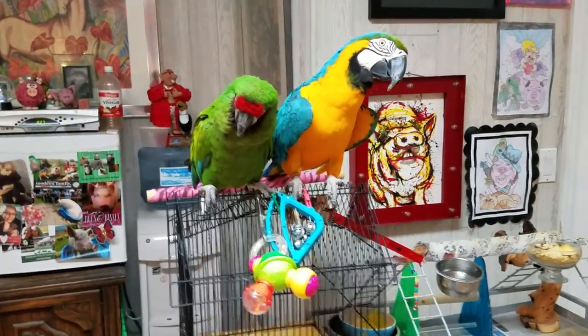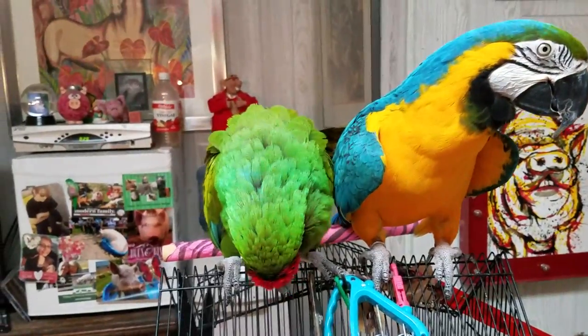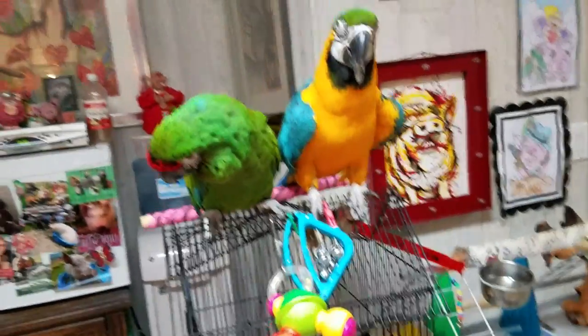Their lifespan — I think their lifespan is about 60 years, probably more if well taken care of, but average 60 years for a military macaw.